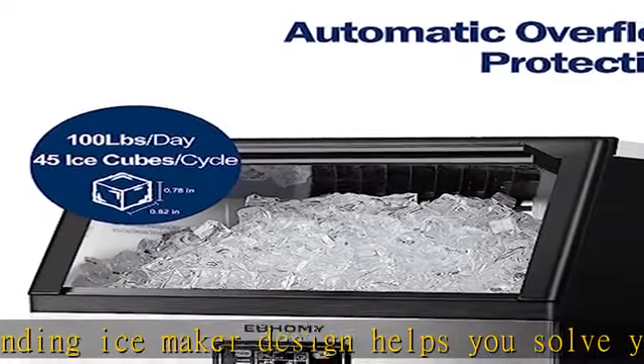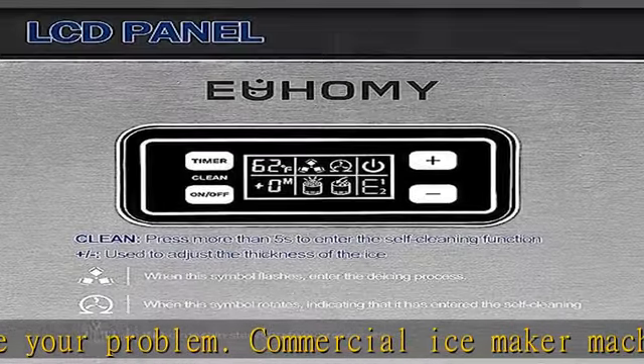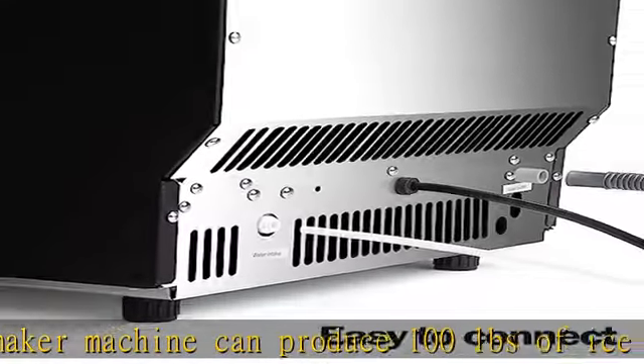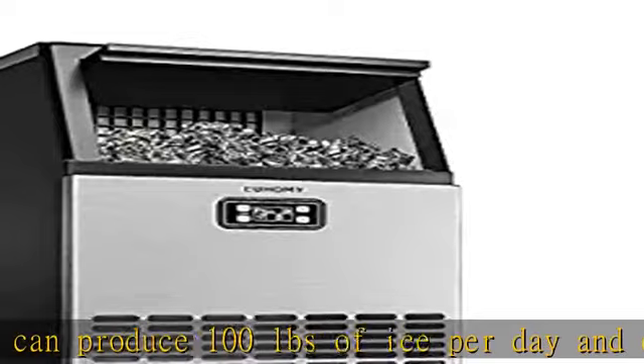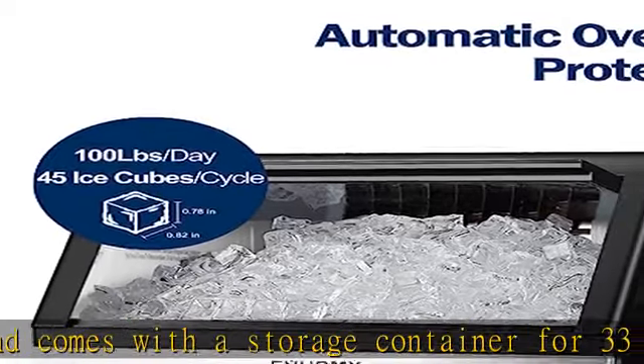Believe me, this portable ice maker alone can meet your entire family's ice cube needs. Commercial use and ETL certification: different from other standalone ice makers, Yuhomi's commercial ice maker has ETL certification and is approved for commercial use. This is both a household ice maker and a commercial ice machine.